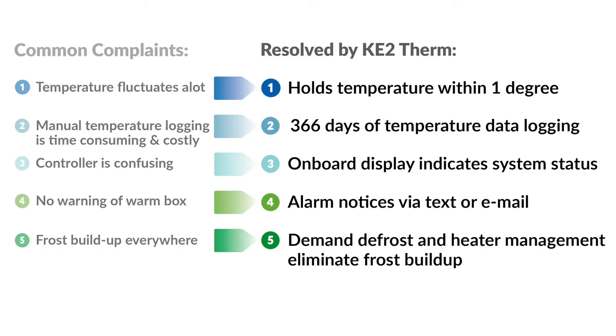All the common complaints are resolved. And remember, this works in both your coolers and freezers. We also help reduce equipment wear by reducing runtime on the compressor, fans, and heaters. Tight temperature control improves product shelf life so there's less product waste — another way the controllers pay for themselves over and over again.